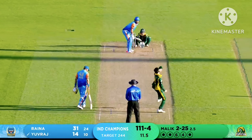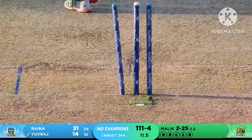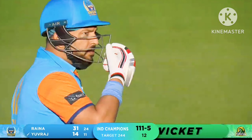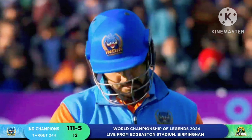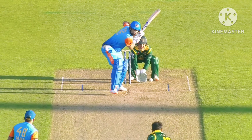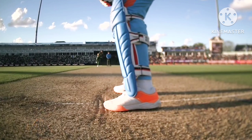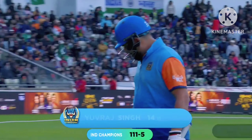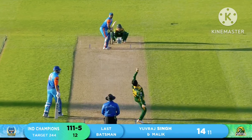Bowled! Brilliant from Shoaib Malik — arm ball, uproots off stump. And maybe it's the final nail in India's coffin tonight. Watch that — he was aiming for that. What Shoaib Malik did — he just shot the ball into that yorker length. Yuvraj Singh — gone, he's out.